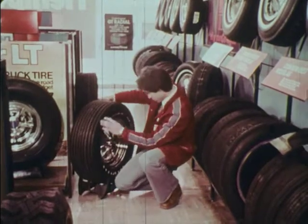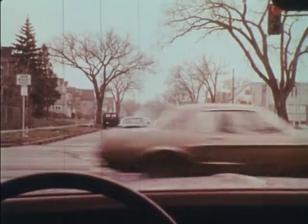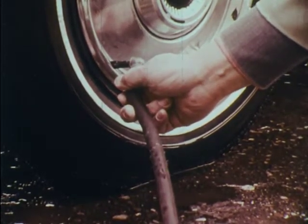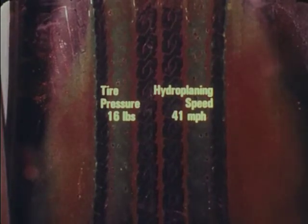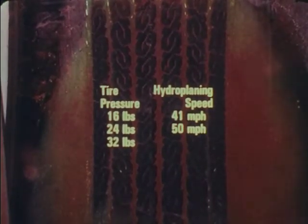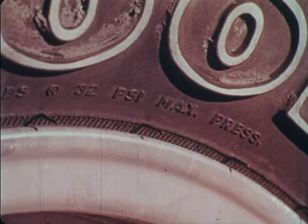Low-profile tires have more tread on the road surface and provide for safe and sure handling under nearly all road conditions. However, with more rubber on a wet road, the tire will more readily get up on top of the water. Some people think that if you let some air out of your tires, you'll get better traction on wet pavement — actually, it's just the opposite. If you use maximum recommended tire pressure, a car isn't as likely to hydroplane at lower speeds. For example, with only 16 pounds of pressure, your tires could hydroplane at about 41 miles per hour. With 24 pounds of pressure, the hydroplaning speed is increased to over 50 miles per hour. With 32 pounds of pressure under the same conditions, your tires wouldn't hydroplane until you were traveling over 58 miles per hour. So, use maximum recommended inflation for safer driving on wet pavement.